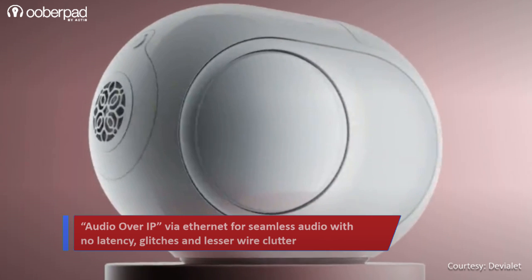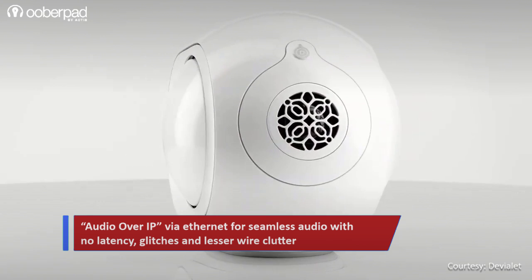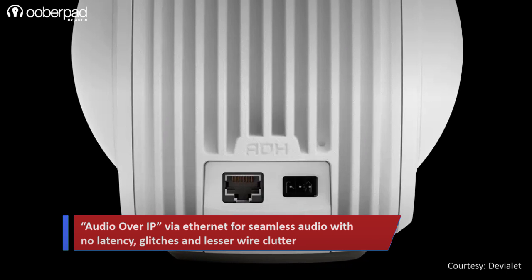It supports audio over IP, with high-end AV processors recommended by Devillet professional teams, and Ethernet wired configurations only, to provide a reliable and seamless audio experience with no latency or glitch.